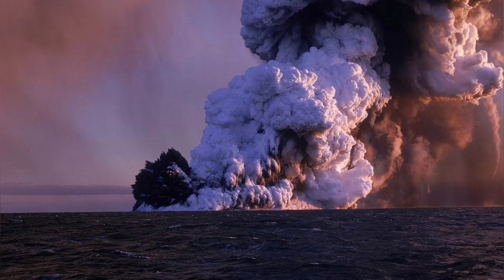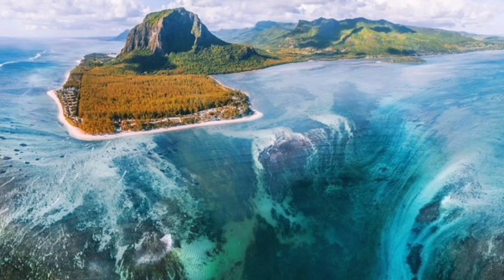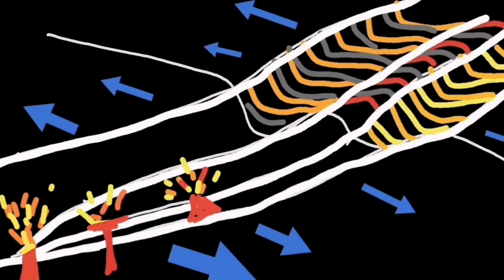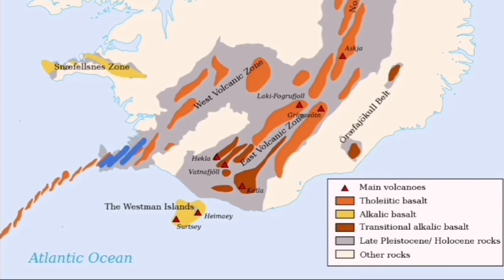If it were closer to the Reykjanes Peninsula, we would see something like this — a raft of pumice, probably on the waves near the coast, and we would have an eruption. If it happens like that, that's actually the way the Reykjanes Peninsula is created. And this is a continuation of the volcanic systems that we have on land, which are starting, actually, in the Atlantic Ocean.